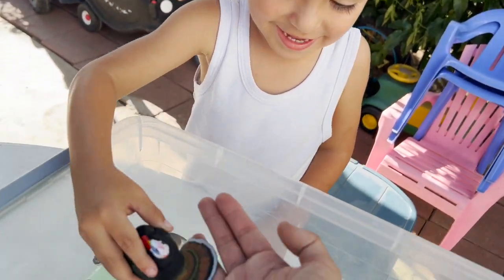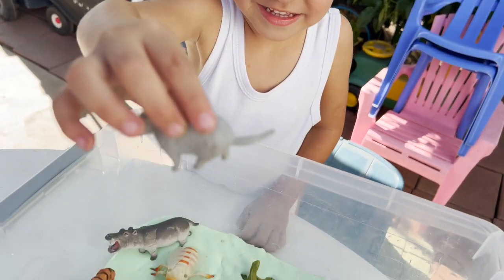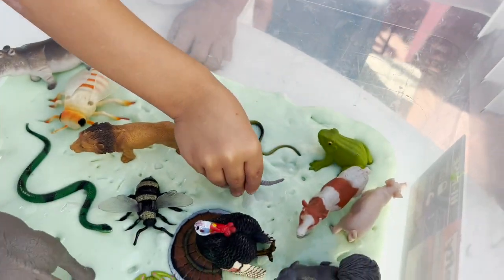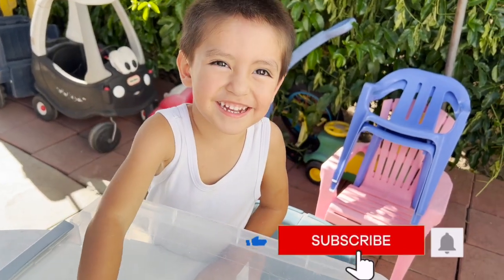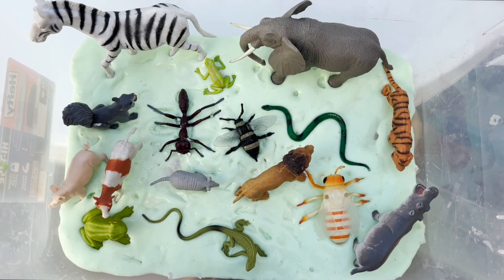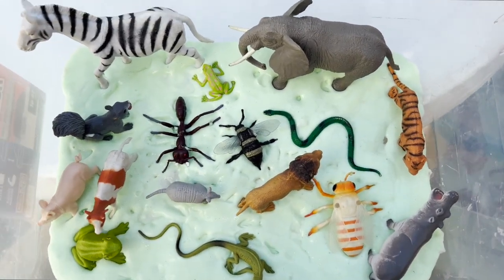We have a turkey. Let's see the turkey. We have an armadillo going in the slime. And that is it for all our slime animals. Did you have fun? Mm-hmm. High five, my friends! Yeah, yeah, I can do that again.